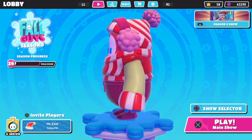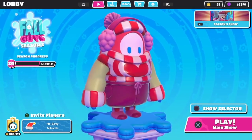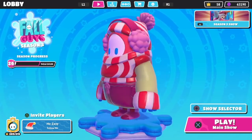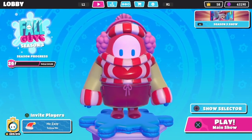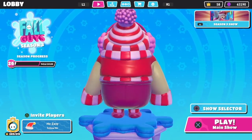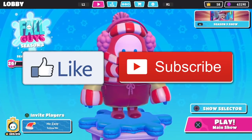Super cool that Fall Guys did this — I think this is awesome. I'm sure they're going to be giving us some more exclusive Amazon Prime loot in the future, so be sure to link your account, you guys. Well, that is going to do it for today's video. Thank you so much for watching. Don't forget to like and subscribe, and I will see you guys next time for another Fall Guys video.